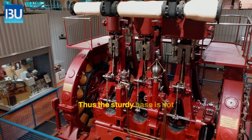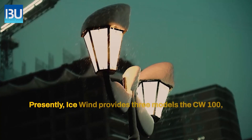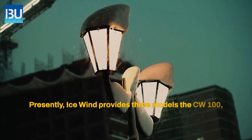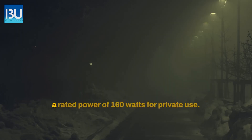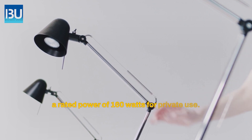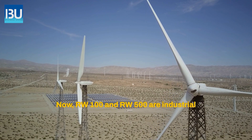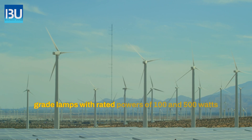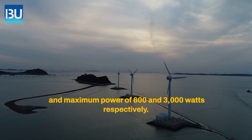Thus, a sturdy base is not required for this wind turbine. Presently, Icewind provides three models: the CW-100, which has a maximum power of 600 watts and a rated power of 160 watts for private use; and the industrial-grade RW-100 and RW-500, with rated powers of 100 and 500 watts and maximum power of 600 and 3000 watts respectively.